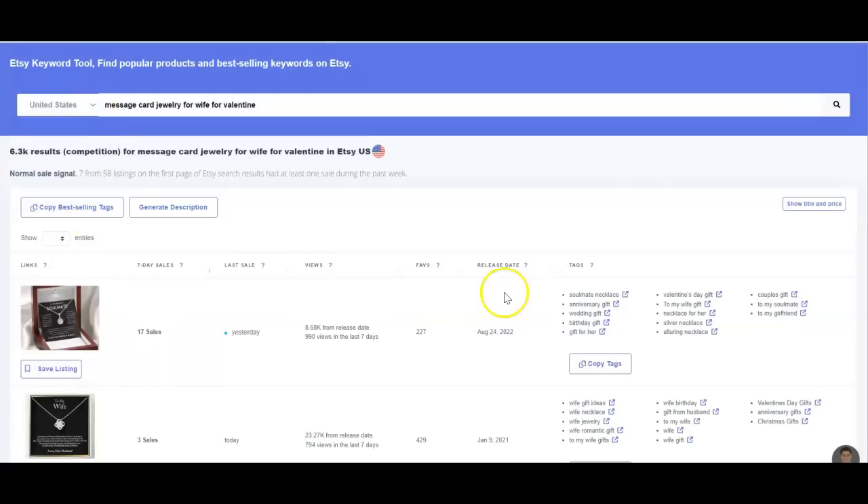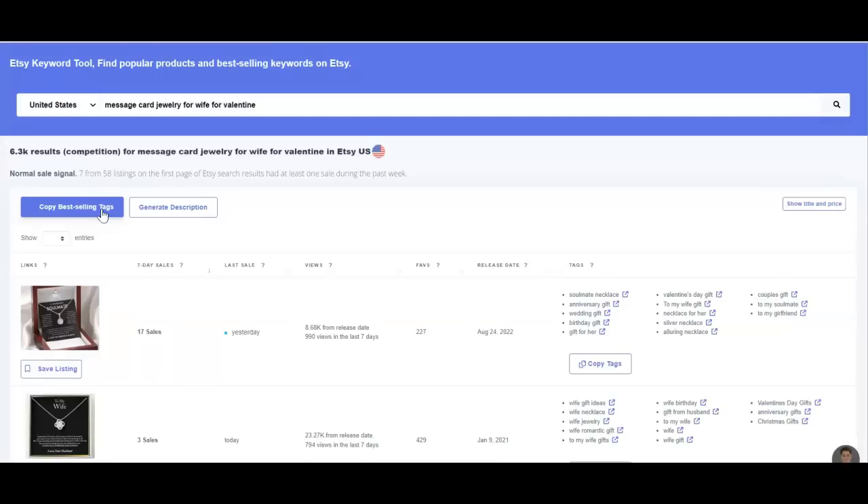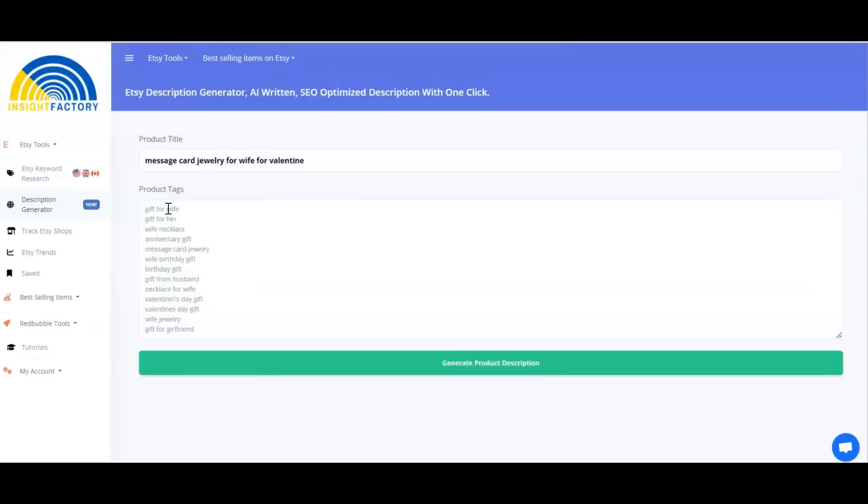If I wanted to sell this and grab the best selling tags, I just come up here to 'Copy Best Selling Tags' and it pulls up all the best optimized, best working tags for this listing — I now have those copied. Another feature I like about Insight Factory is that it helps you generate your listing description. I copied the best selling tags, it has pulled in the title — 'message card jewelry for wife for valentine' — and the tags are here. When listing your product on Etsy you put these tags and this in your title. Then I'll click on 'Generate Description.'